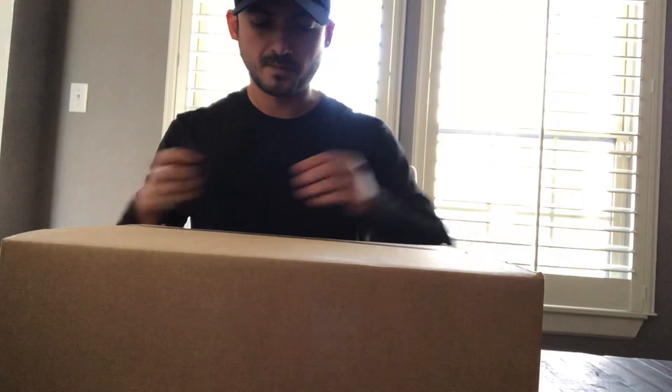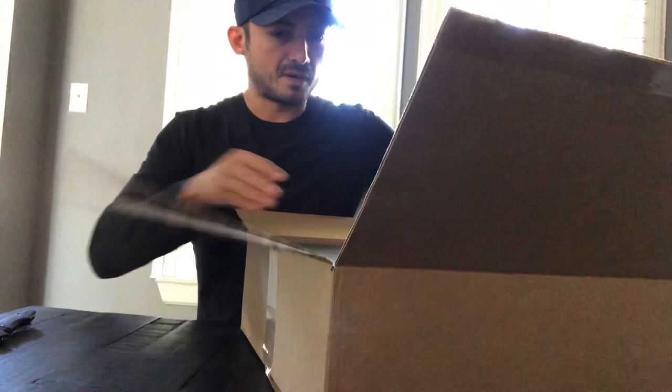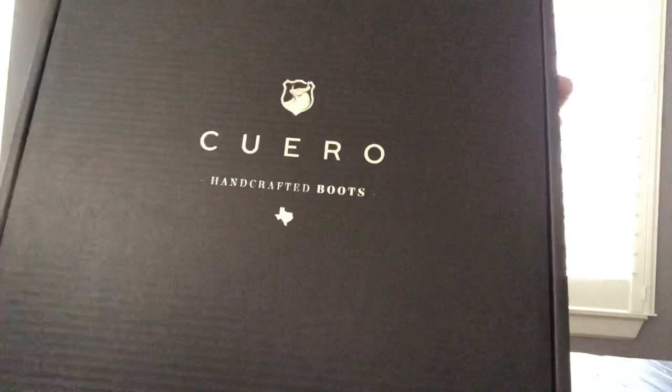My friend let me know about them and said they were really good quality and very comfortable. Most shoes or boots I buy I have to wear first, so ordering online was a pretty new experience for me, but I decided to give it a shot. The packaging is very cool — designed in Houston, Texas, handmade in Leon, Mexico.